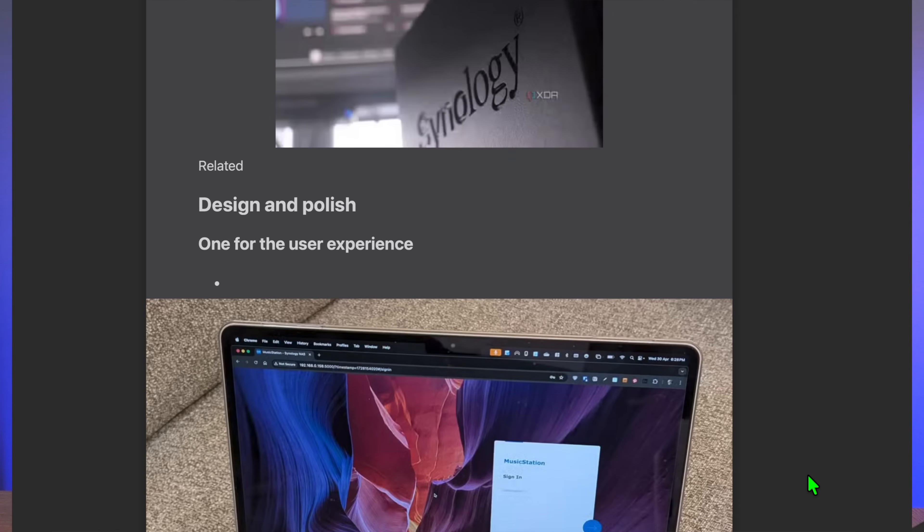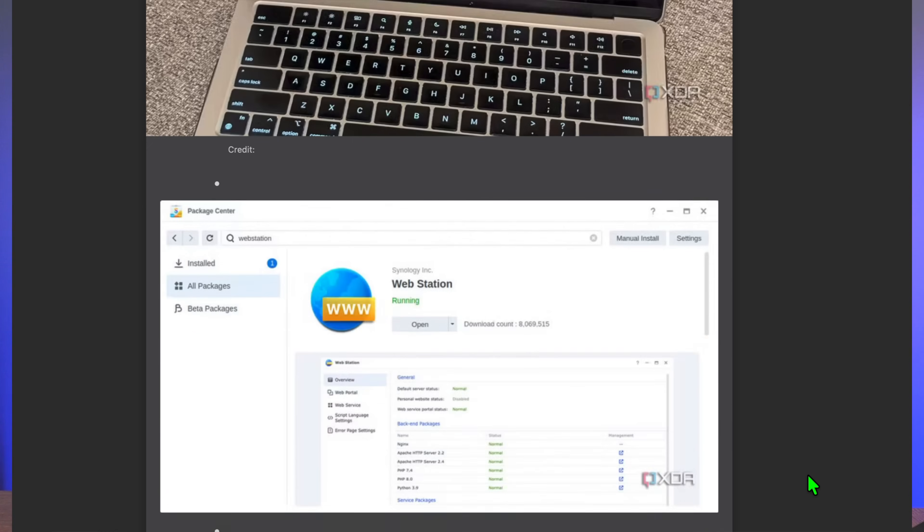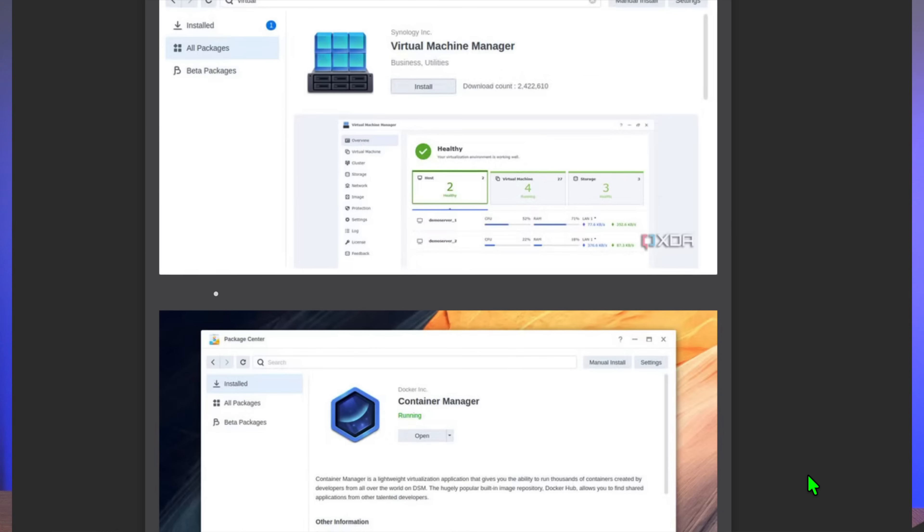Synology NAS appliances have been the leader in the industry for years, and although they might have more apps, more streamlined software, and a robust ecosystem, that doesn't necessarily mean that they're the best value for your money.